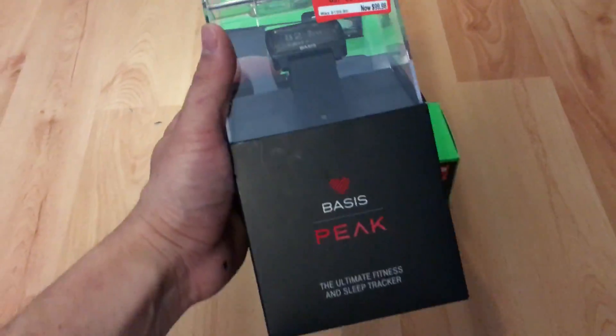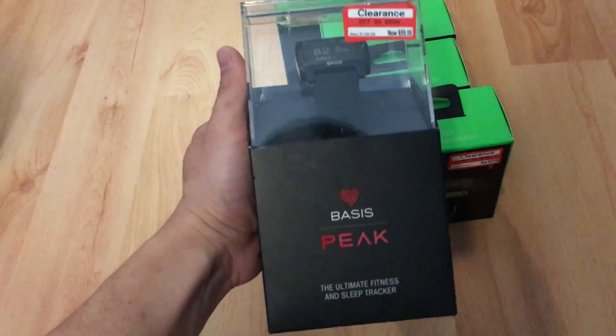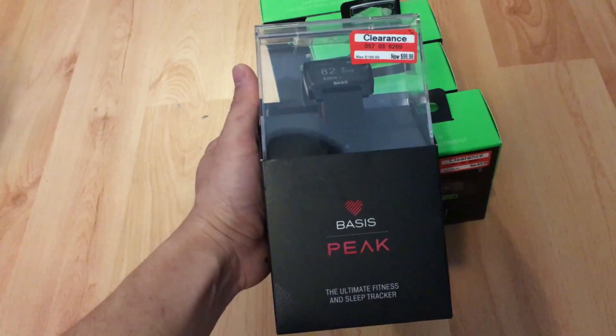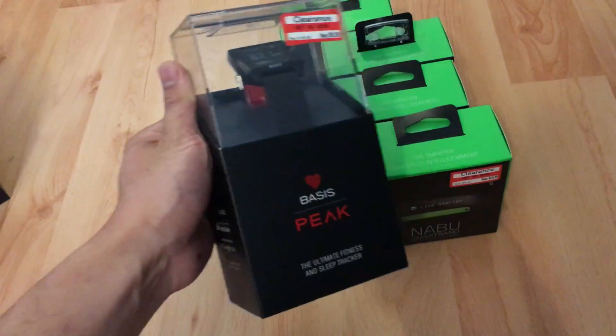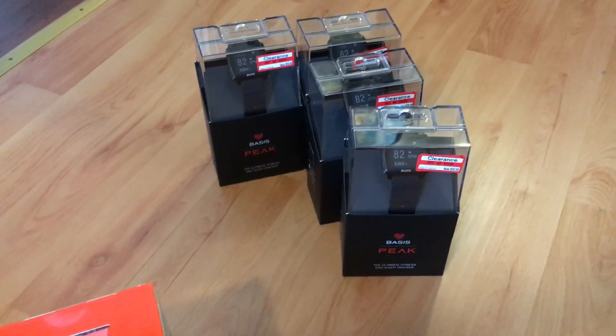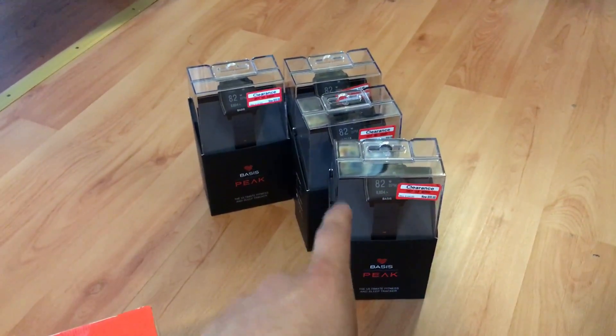And then these — the Basis Peak, a smart band. This is $105 with tax, and they're retailing on Amazon for about $175. That's about $40 profit on one of these.